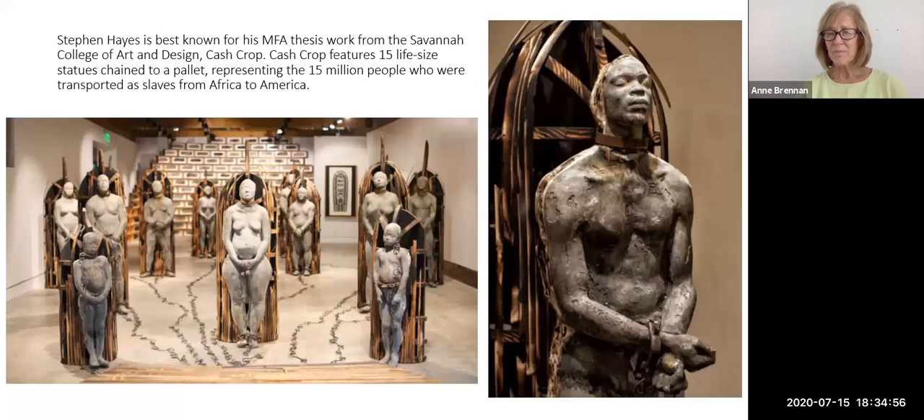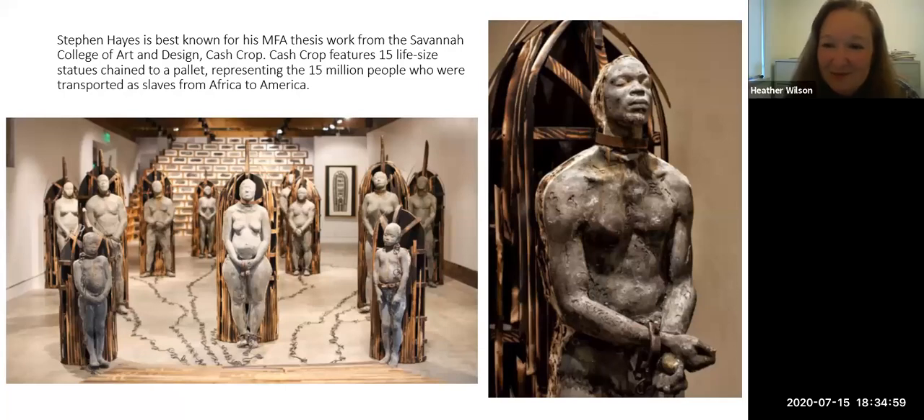When I first saw Stephen's work I had an immediate visual, visceral, emotional reaction, but it's also so cerebral and thoughtful. Stephen, I'd love to hear about the USCT project in your own words. What about the story of the United States Colored Troops appeals to you as an artist?